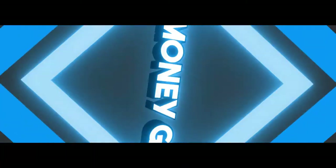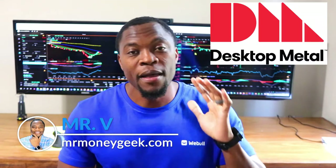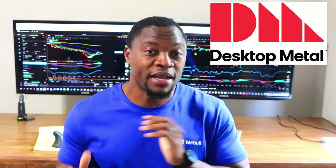What's up Money Geeks, Mr. V here, welcome to another video. In today's video we are going to take a look at Desktop Metal, which is a 3D printing company that plans on going public through a reverse merger with a blank check company called Trine. Before we get started, if you're new to the channel, we talk about how to earn money, how to save money, how to invest and build wealth, so go ahead and hit that subscribe button and the notification bell.